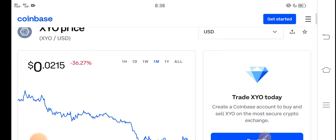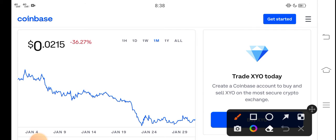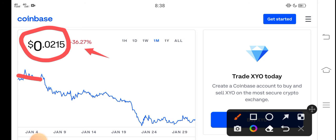So guys, right now the price of XYO in the market is about 0.0215 USD. On the other side, if you look here, the last one month change is negative 36.27% — negative changes occurring in XYO token, which is very bad news, because the price has very badly dumped down. You can see here the price is continuously dropping down from the last 30 days.